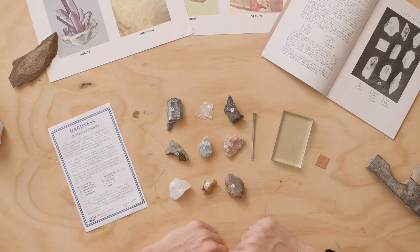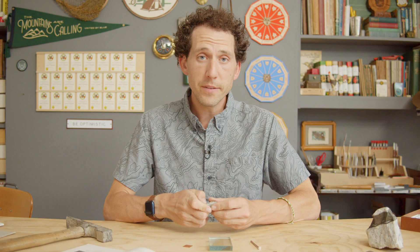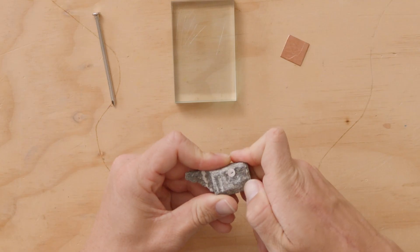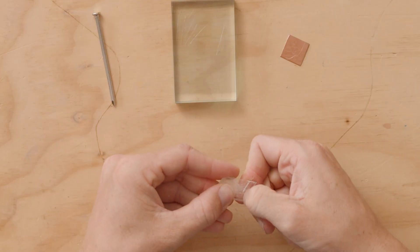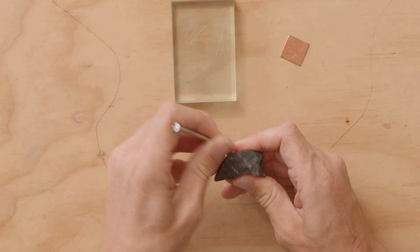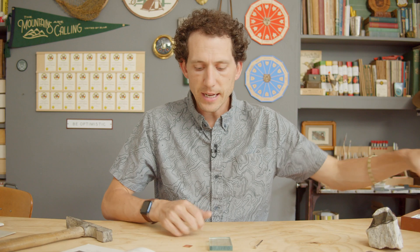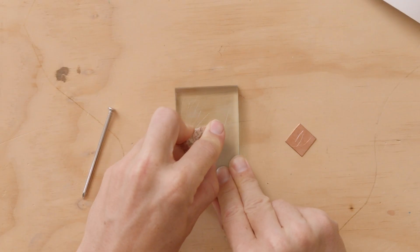If you don't want to lug around a mineral kit, these everyday objects are very portable. Even just your fingernail can scratch talc or gypsum. Calcite can be scratched with a nail. Calcite or anything harder can scratch copper. Feldspar or anything harder can scratch glass.